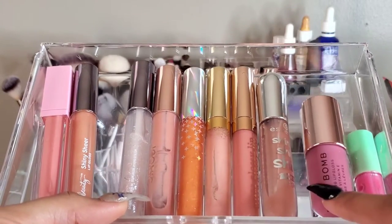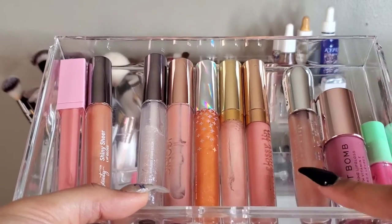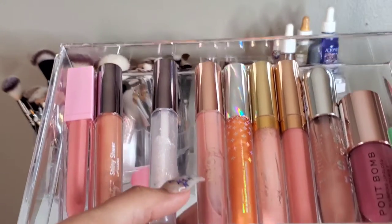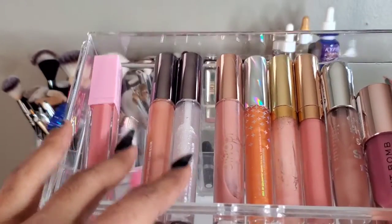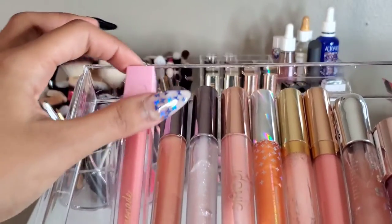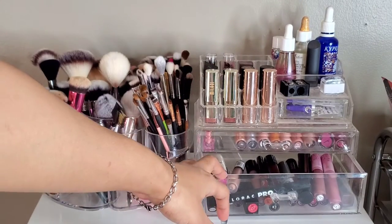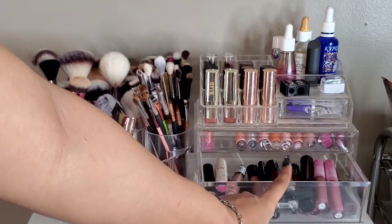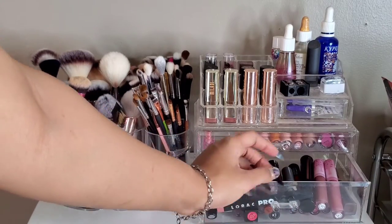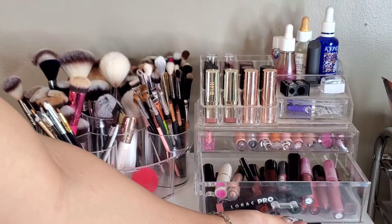In this drawer I have my glosses: something from Ipsy, Makeup Revolution (including a plumping lip gloss — super good), Essence Shine, ColourPop, Iconic London, two from Ulta Beauty (my favorite lip gloss formula to date), and one from Dominique Cosmetics — also really good. Then in this drawer I have my liquid lipsticks and some bullet lipsticks. I have Live Glam, Buxom, The Balm, Wet n Wild, NYX, Makeup Revolution, Mellow Cosmetics, Avon, Maybelline, Revlon, L'Oreal, BH Cosmetics, Smashbox, and LORAC.